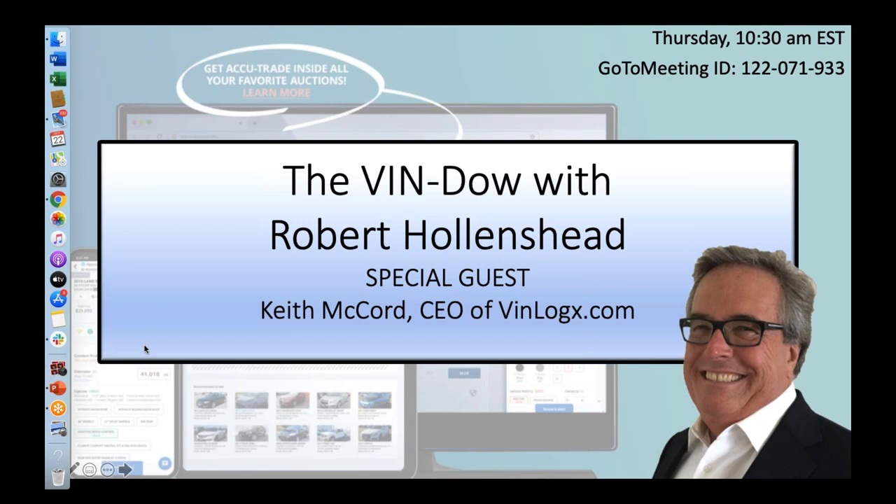Today is October 22nd, 2020, and welcome to this week's Vendo with Robert Hollinshead. Every week, one of the root themes that we talk about during the Vendo call is determining, just as Bob said, a vehicle's pedigree so we can better acquire inventory. Today we're going to start diving into the OBD2 port and how to get an even clearer view into a vehicle's pedigree. And we're happily joined by the CEO of VinLogic, Keith McCord. Keith, welcome to the Vendo with Robert Hollinshead.